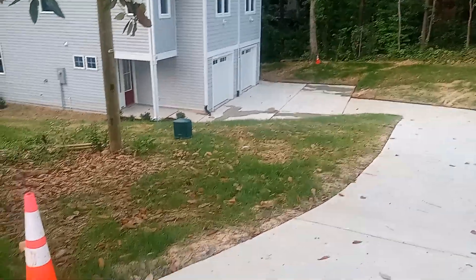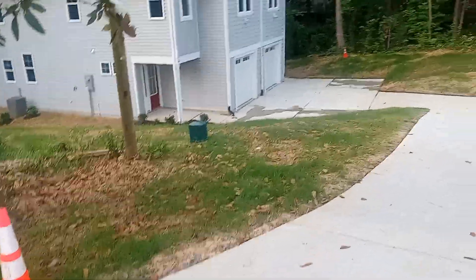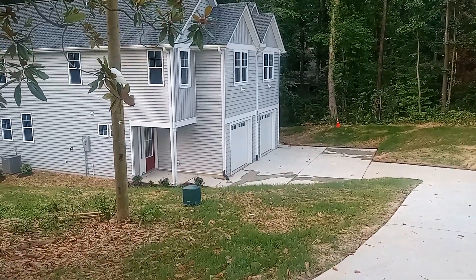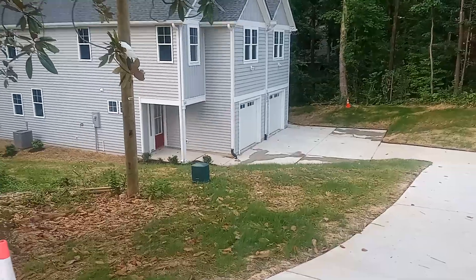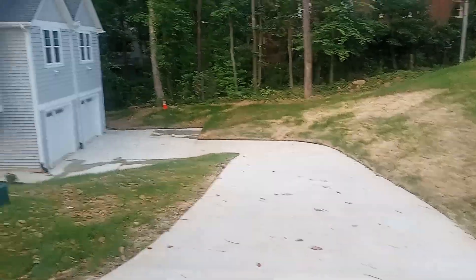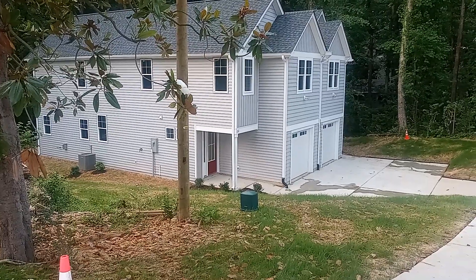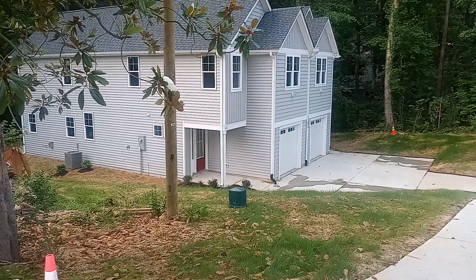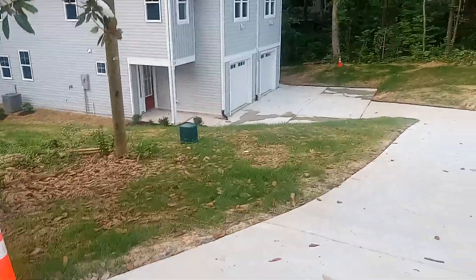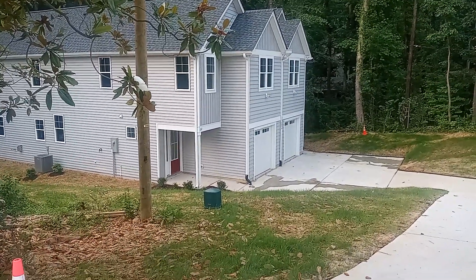Hi, welcome to another video. This is just an update on the house we've been following. This house is finally finished. If you go back to my other videos, you'll see how we've been following this house from the foundation up to where it is right now. We followed it from when they were cutting the trees down, laid the foundation, went inside, and followed it all the way through until now — it's finished.